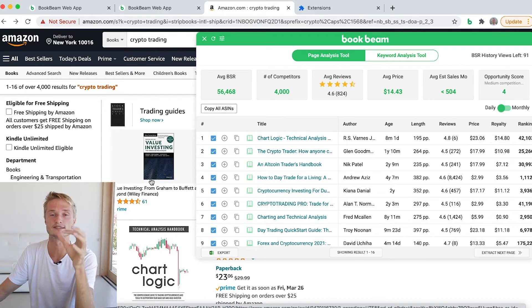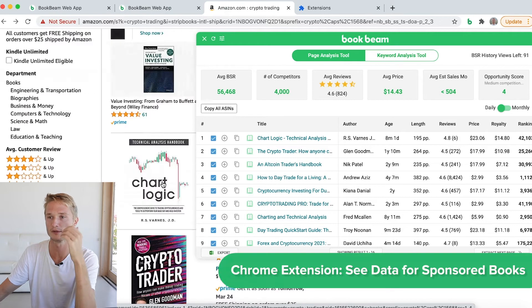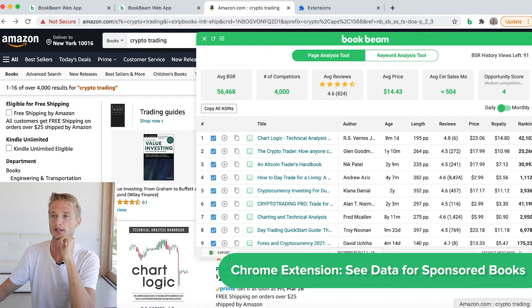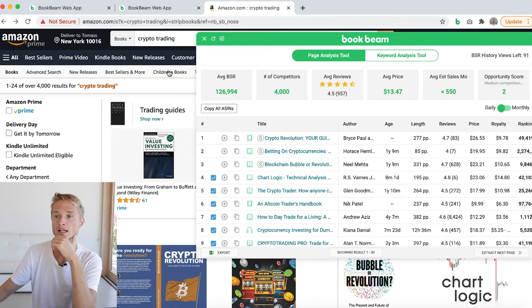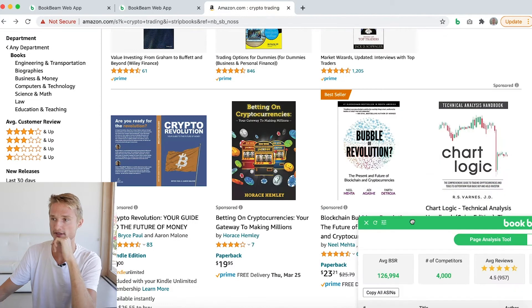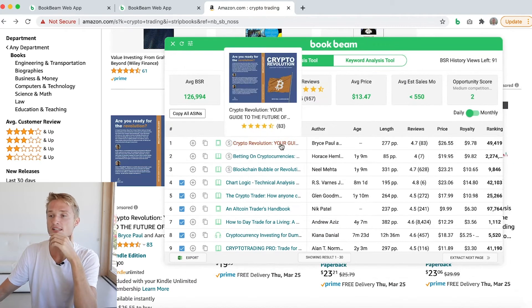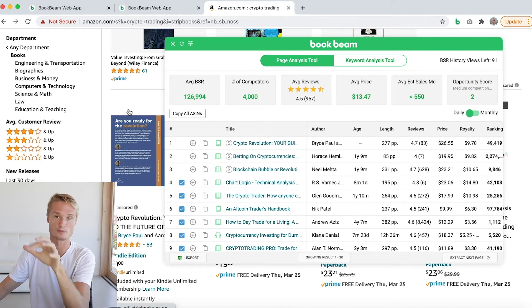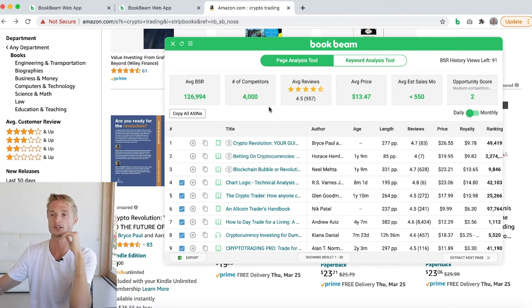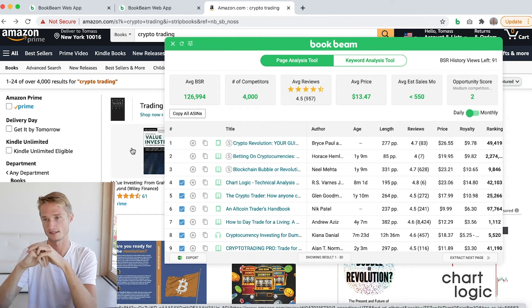The BookBeam Chrome extension is also now able to show you data for sponsored books. Here I'm now seeing all these sponsored fields. When we look at the Chrome extension, it is able to show us information about the sponsored books as well. Usually there are sponsored fields at the top of the search page, a couple in the middle, and a couple at the end.